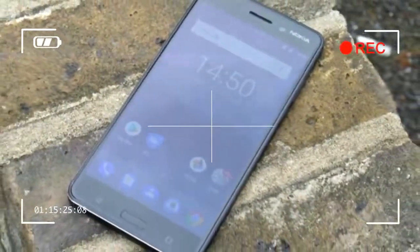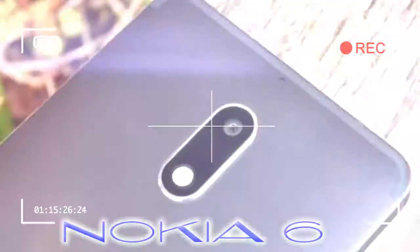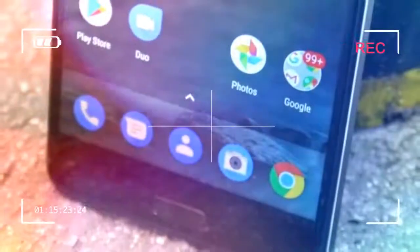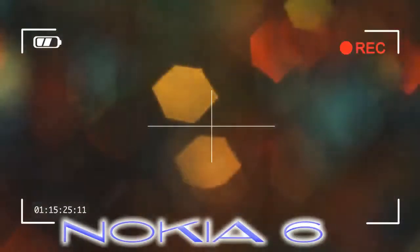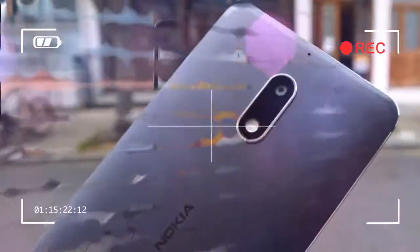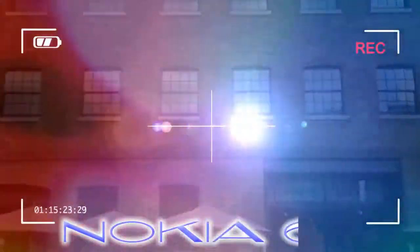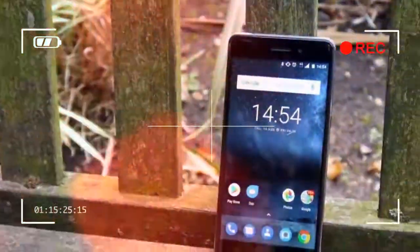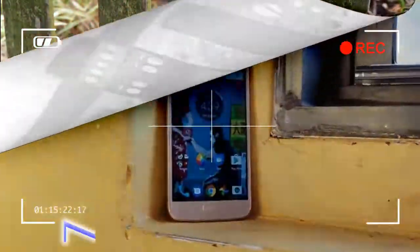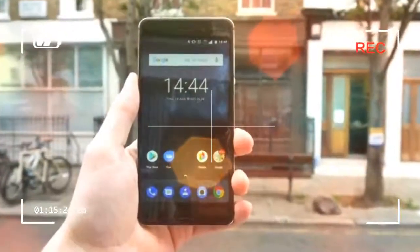The Nokia 6 is crafted from a single block of aluminum, and the result is a phone which feels far more premium than its budget price tag. It doesn't do anything particularly clever or different in terms of design, though, with elements of older Nokia smartphones recognizable here. There's a comforting weight to the handset, and while its 154 x 75.8 x 7.85mm body makes it a sizable presence in the hand, it's still easy to use. We found the flat sides and sharp corners aren't as comfortable on the palms as phones with rounded edges, like the Nokia 5 and 3, and this is noticeable if you hold it in one hand for an extended period of time.